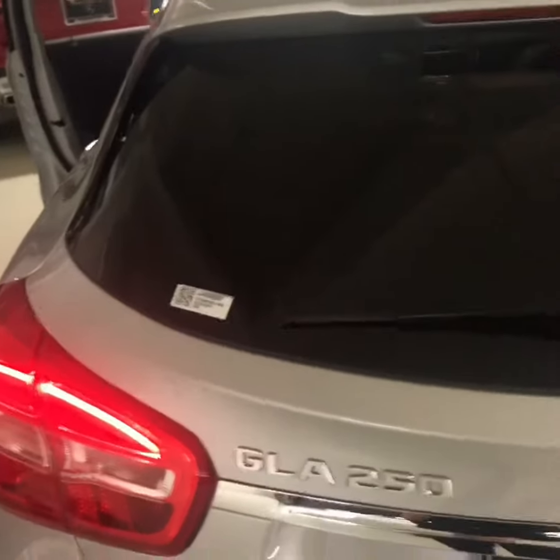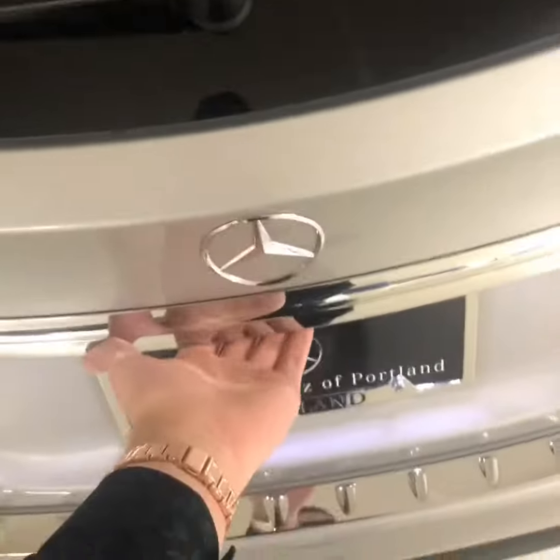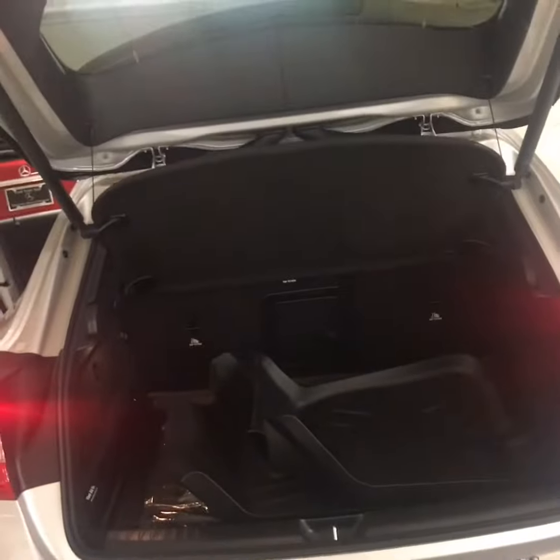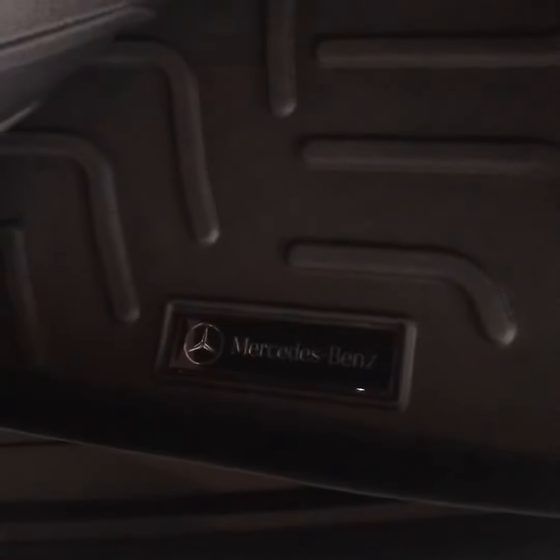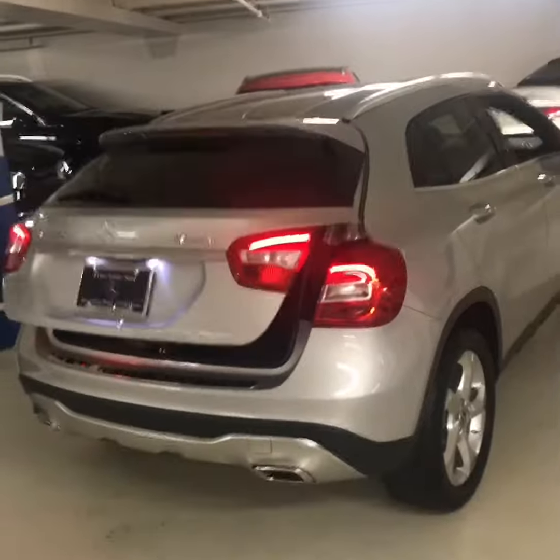This one in particular comes equipped with Mercedes-Benz 4MATIC all-wheel drive as well as a power liftgate on the tail end of the vehicle. This specific model also comes with all-weather WeatherTech floor mats. You can close the liftgate by just tapping a little button, and you can also enhance your cargo space by dropping down the rear seats.